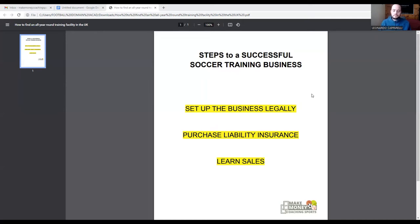I speak with coaches every single day who are either reaching out to our company with an idea about starting or wanting to grow and scale their business. We're also very active on Instagram and our email marketing list, always reaching out to coaches to connect and help. I want to break down three very simple steps to starting and growing a successful soccer training business. The first step is to set up the business legally.